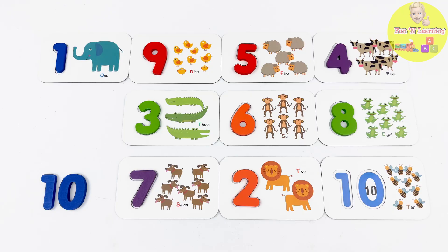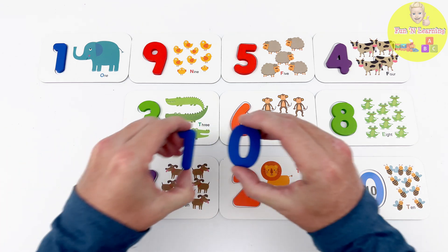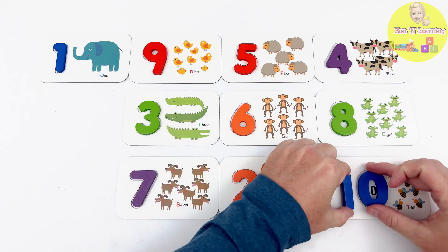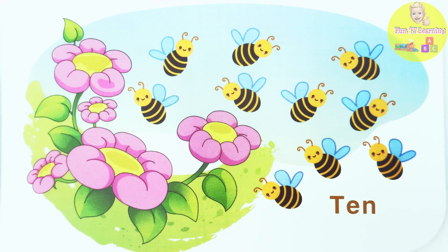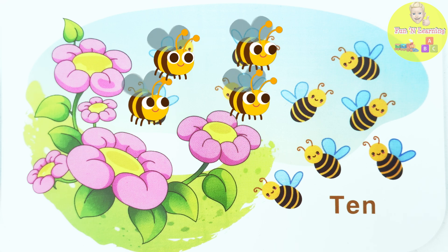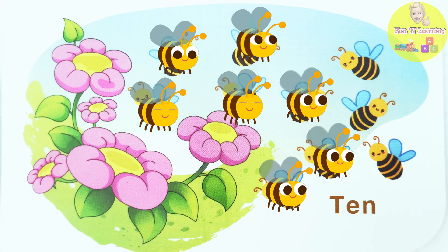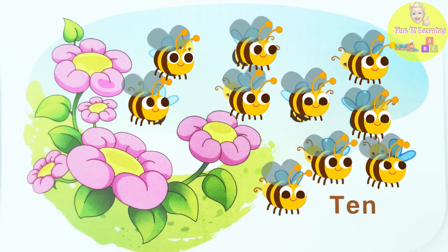Our last number is the number 10! These blue pieces are the number 10! Let's put them on the correct flashcard! That's right! What's buzzing around these flowers? It's bees! Let's count them! 1... 2... 3... 4... 5... 6... 7... 8... 9... 10! We have 10 bees!